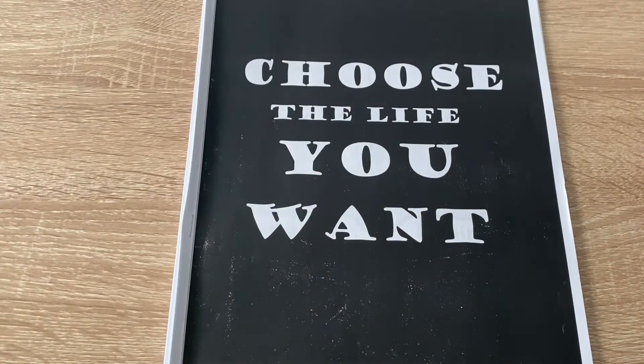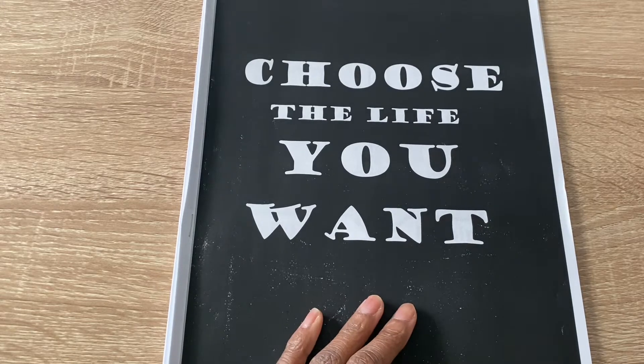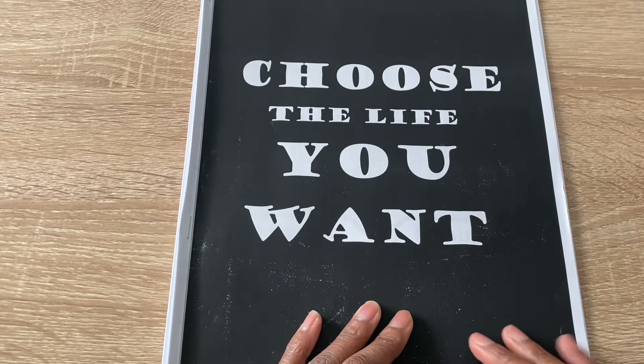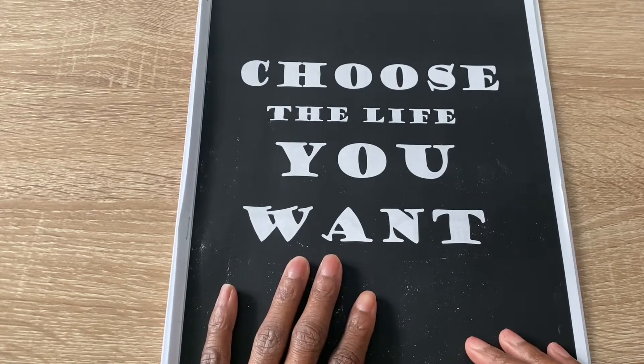Hey guys, it's Kelly from Keeping Money Jazzy, where I share budgeting tips and tricks as well as my slow and steady pace to become debt free from student loans. I'm here today to do my December budget. I've already laid down a lot of things, so let's get to it. This is what I created for myself for December.